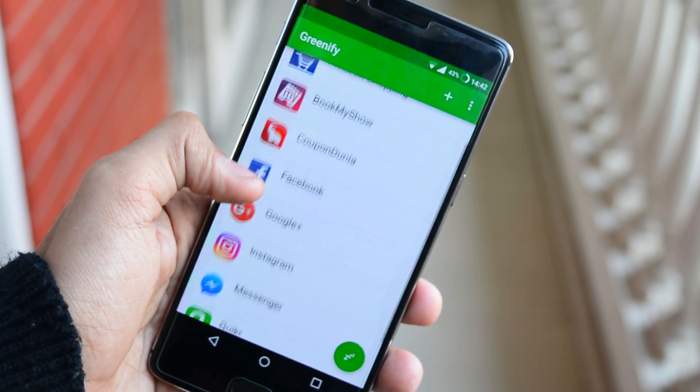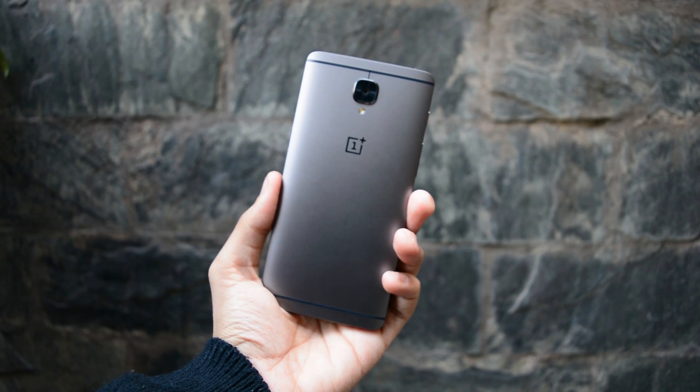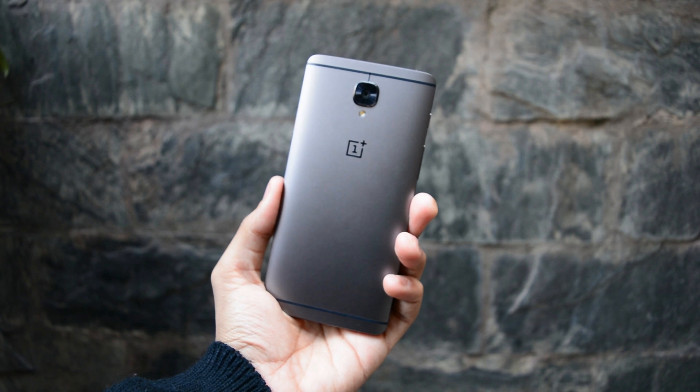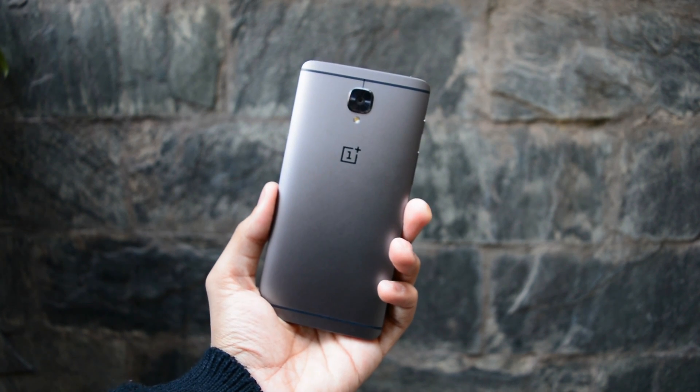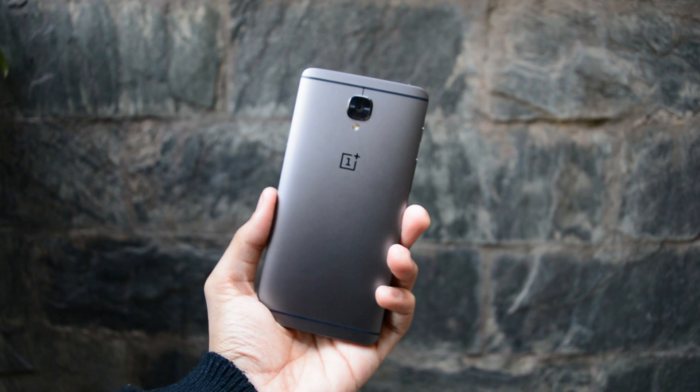Greenify comes as a pre-built Doze feature for most phones running Android L and above — you might find it under Developer Options. If not, download the app from the Play Store. The best part is it works for both rooted and non-rooted devices.